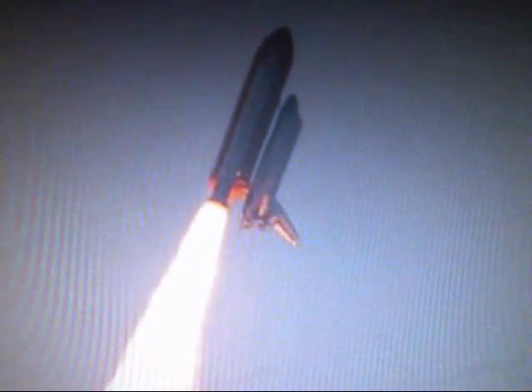Houston, Endeavour, roll program. Roger, roll, Endeavour. This is Mission Control Houston. Endeavour's roll maneuver is being completed.